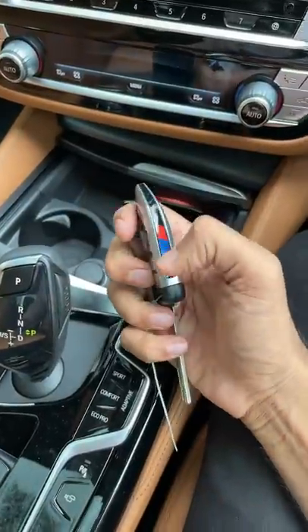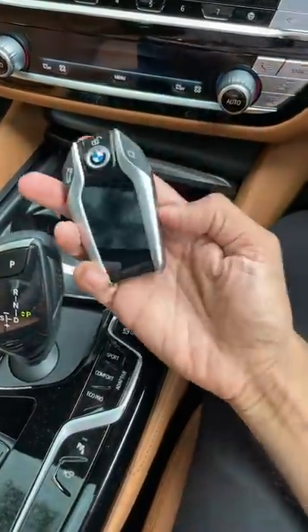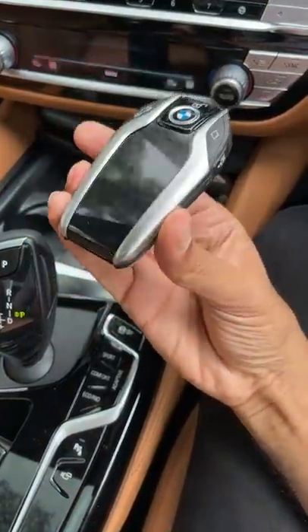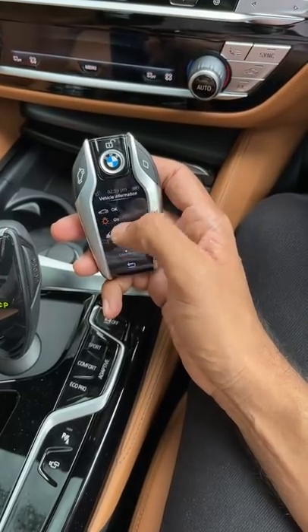This is actually the M key, but this is the more interesting key, which is the remote key. Here you press a button, you unlock it and swipe it up. It actually takes two swipes somehow, and you see all the information.